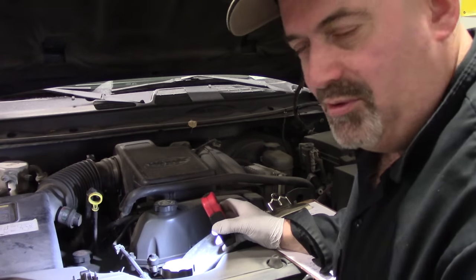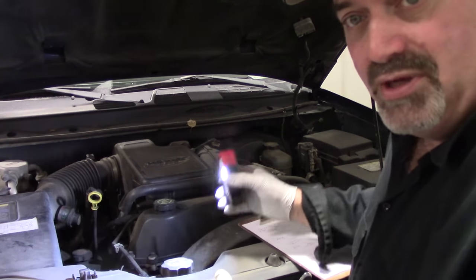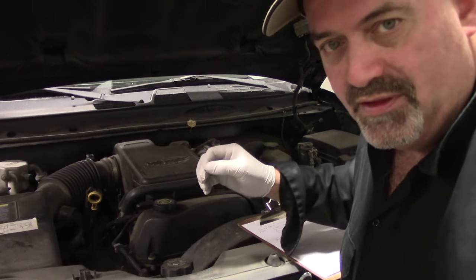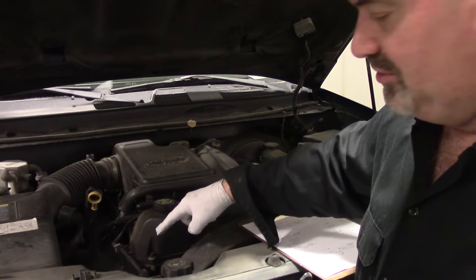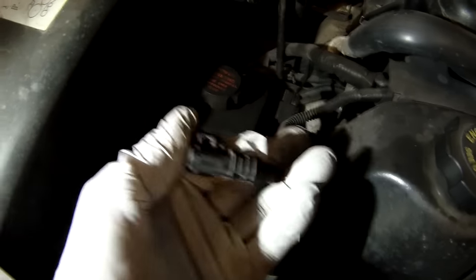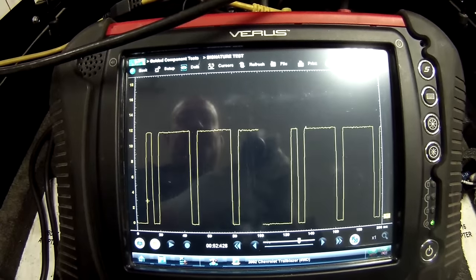The third most common problem with the Chevy Trailblazer is again an illuminated check engine light with stored code P0340. P0340 indicates a problem with the cam position sensor circuit, and most likely it will be the cam position sensor itself, which is mounted on the front face of the cylinder head — super easy to get to, an easy and inexpensive sensor to replace. I always go with AC Delco parts. This is also one where you want to do the crank variation relearn any time you service it.